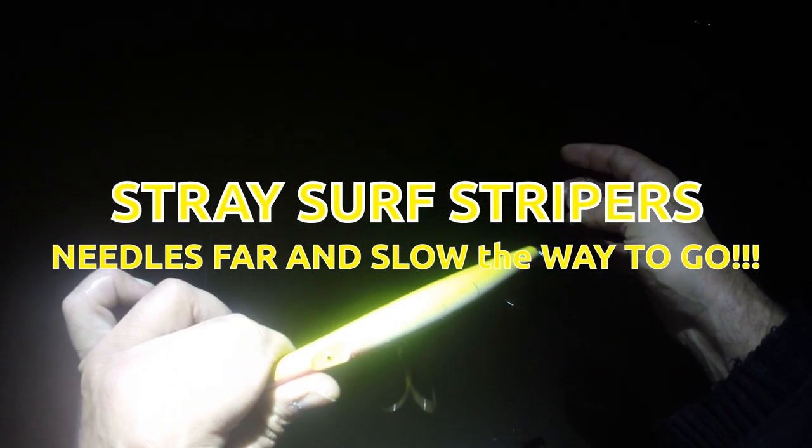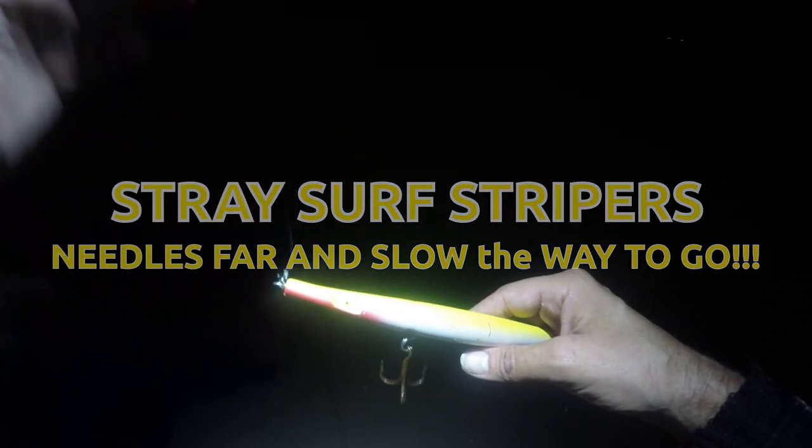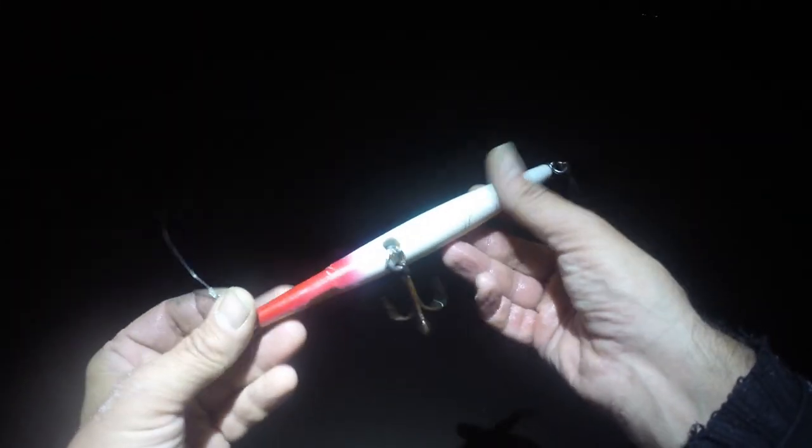It's a relatively slow surf tonight, but there is a bit of surf so I'm thinking the fish might be on the outside hanging in deeper water. I'm going to start with this and work the water, walk a bit, see what's going on, and maybe we'll pick out a fish or two. We'll see.